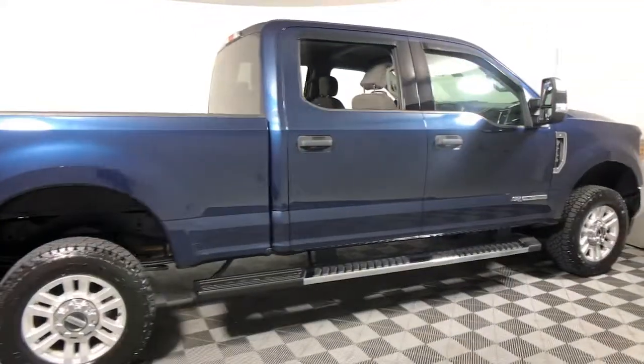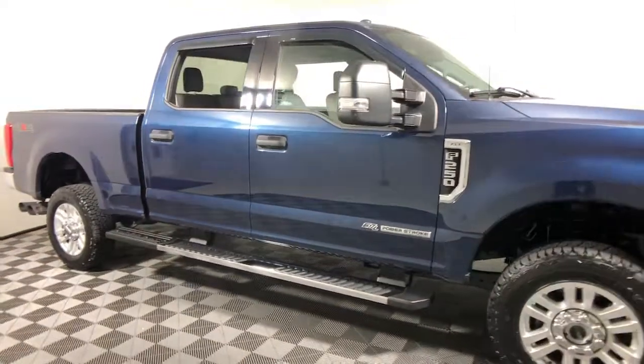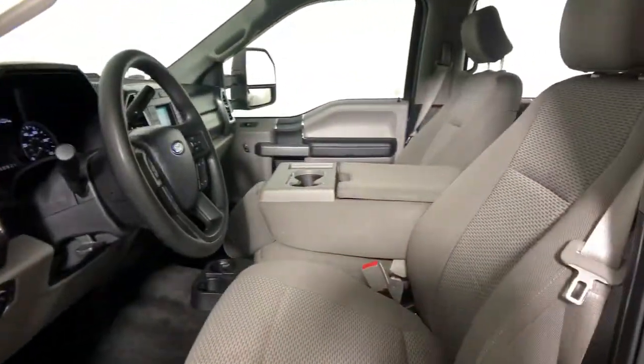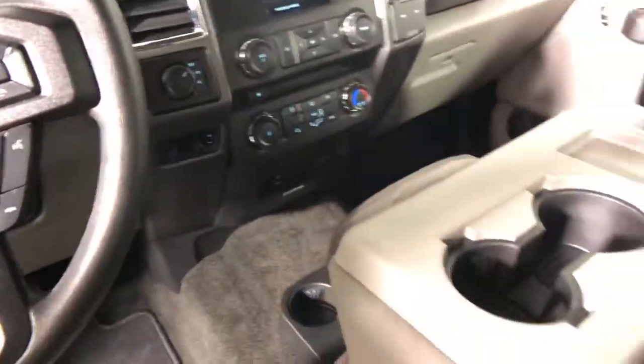Picture yourself in the 2018 Ford F-250. This vehicle is an outstanding buy with fewer than 35,000 miles on the odometer. Here's a tough, fully capable Ford F-250 that's ready to help you get demanding jobs done safely and with ease.